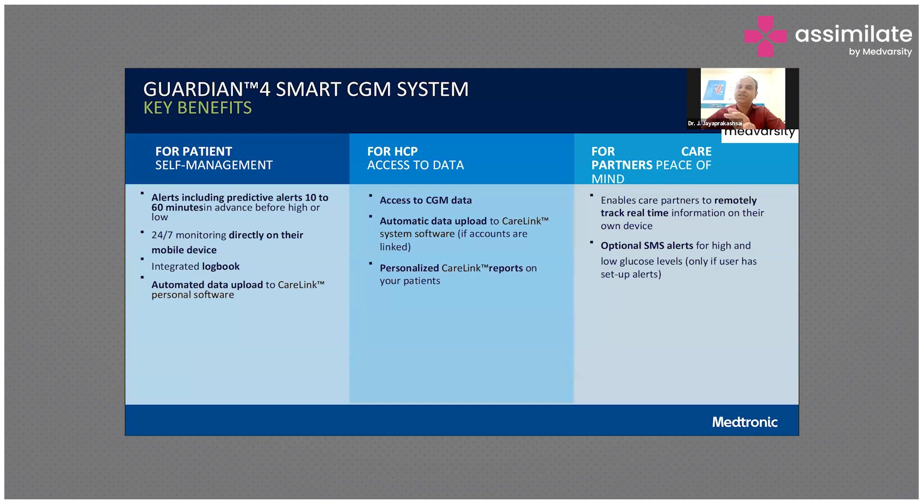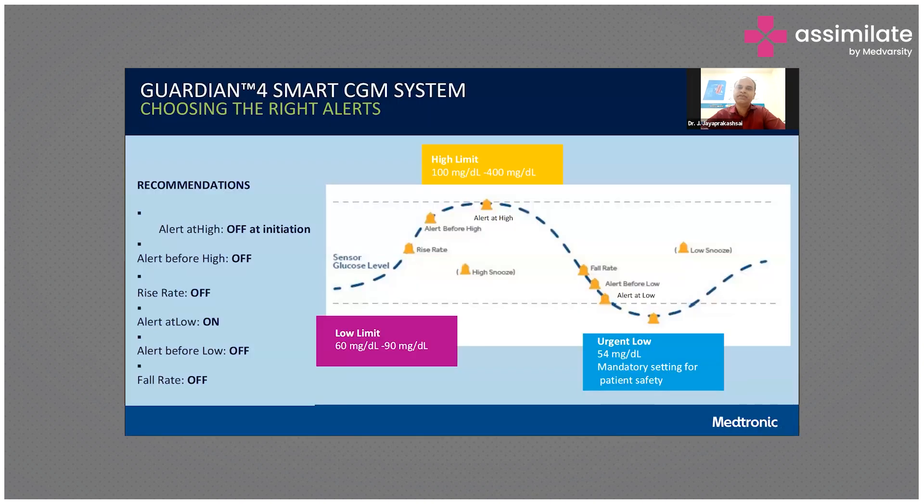It can also give SMS alerts for high and low glucose levels. The Guardian Connect from Medtronic can give an alert at high levels and show alerts at low levels. Even at a low limit of 60 mg/dL for hypoglycemia, it shows an alarm just 30 to 60 minutes before. If the sugar is rising also, it can give an alarm.